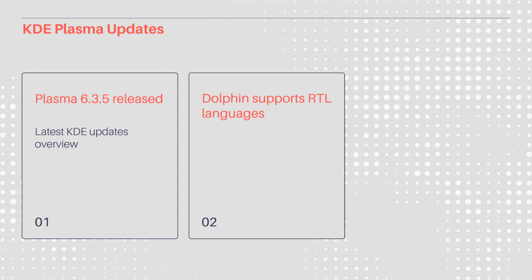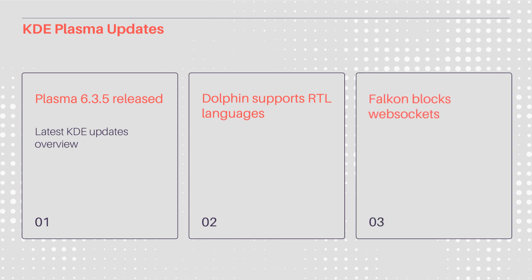KRDC improves remote desktop features, while Okular boosts digital signing. Falkon enhances privacy with web socket blocking. These updates ensure a modern, inclusive, and secure KDE experience.